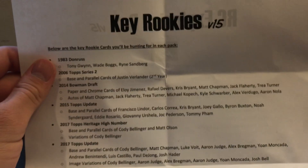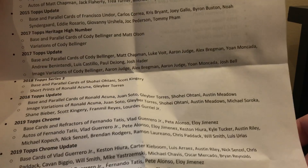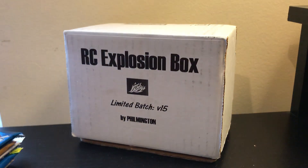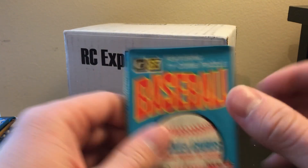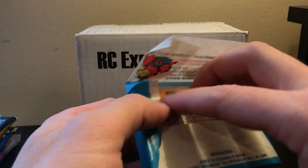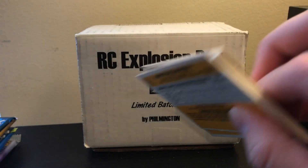This actually shows you all the cards you're looking for, so you can pause it or screenshot it and try to look along with me. I'm going to put it to the side. We are going to go from oldest to newest — and it looks like they are already in order, which is pretty nice. We'll start with the '83 Donruss, looking for Tony Gwynn, Wade Boggs, and Ryne Sandberg. This is a Baseball Card Exchange authenticated pack.